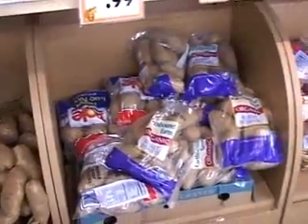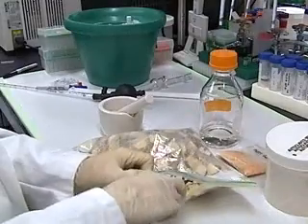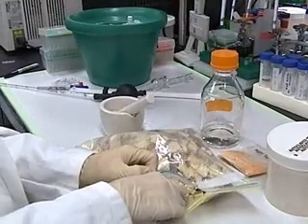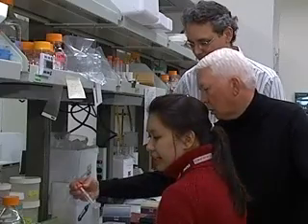You might see potatoes as little more than future french fries, but plant genetics researchers see this bag of potato pieces as doses of hepatitis B vaccine. They genetically modified them to see if plants could be turned into producers of medicine.